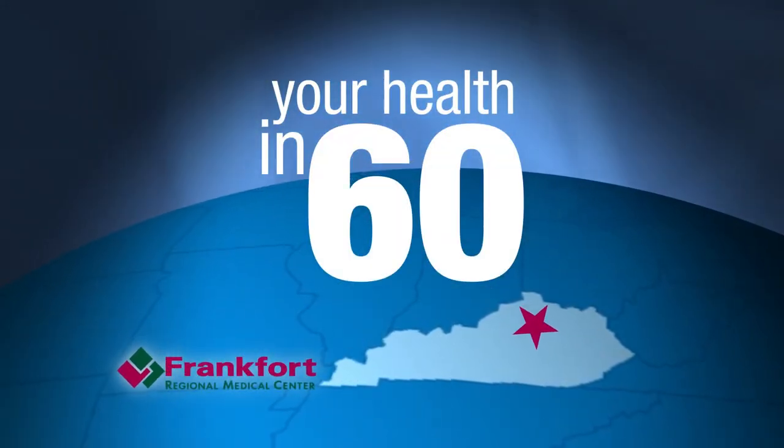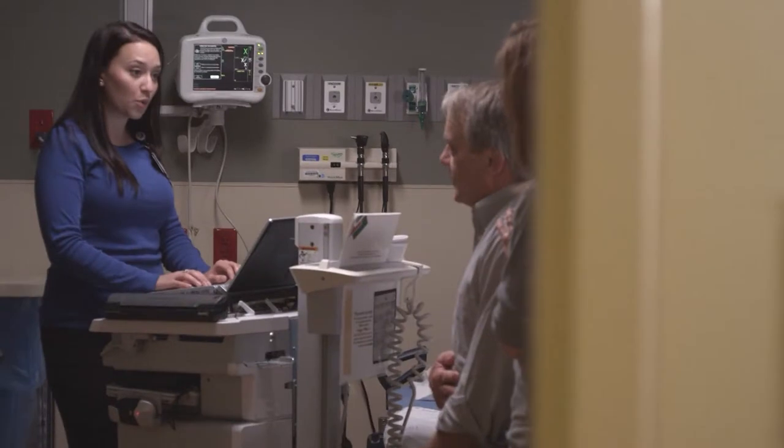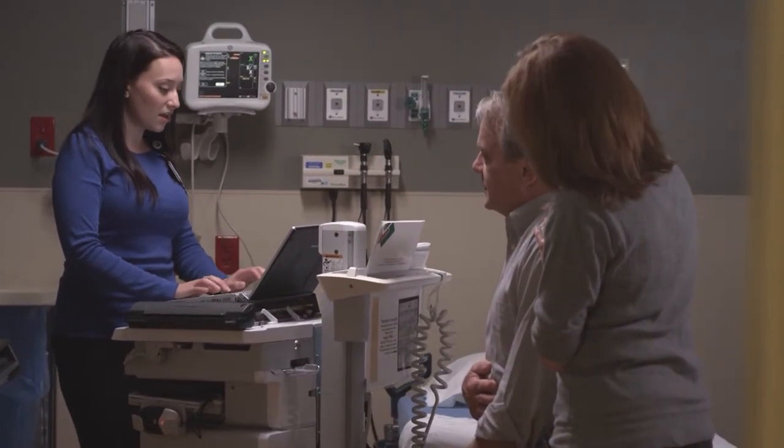One of the new projects here at Frankfort Regional Medical Center is the expansion of the emergency department. This allows a much more efficient environment to provide better quality care. We actually have private beds in the emergency department and bedside registration, so basically patients do not have to wait before they go to a room and are able to be seen in a more timely fashion.